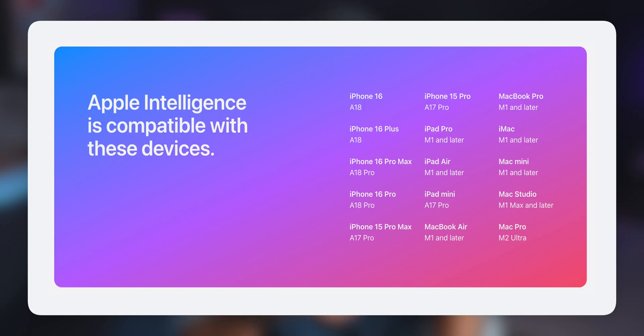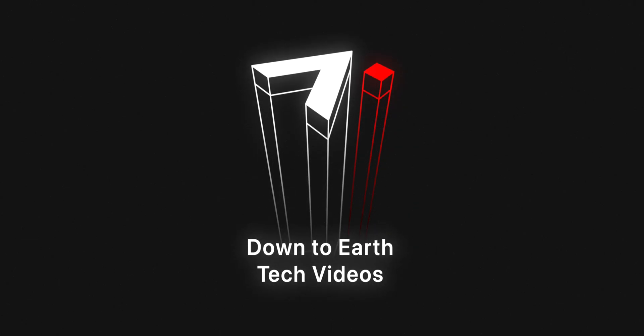Unless you're in Europe, in which case... and of course, if you don't have one of the listed devices, the computer also says no. I'm Alex, and I do down-to-earth tech videos. As a user of AI features from Android devices, I'll throw in some honest feedback on where I think Apple is actually winning or still falling behind.